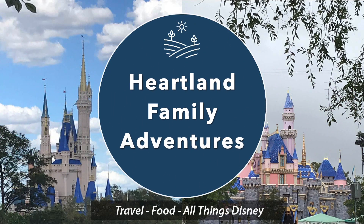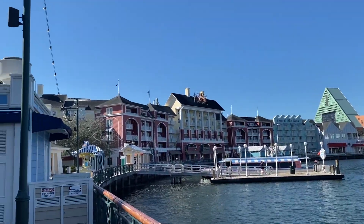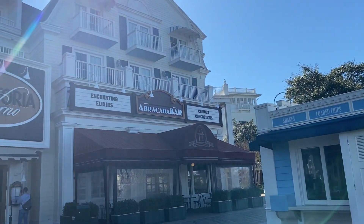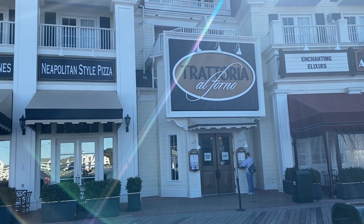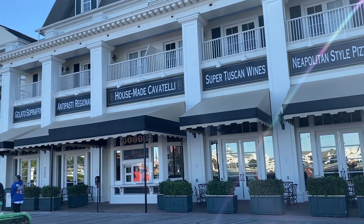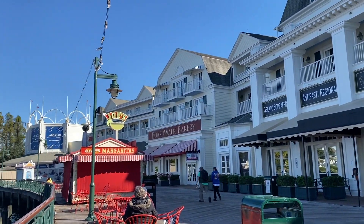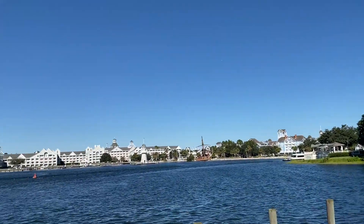Hey friends, welcome to Heartland Family Adventures. Today we invite you to join us for brunch at the Trattoria al Forno at the Disney World Boardwalk. The Trattoria is open for breakfast and dinner and it's known for its classic Italian dishes. It's located in the center of the Disney Boardwalk within easy walking distance to Epcot and many of the nearby Disney resorts, including the Disney Boardwalk Resort, Beach and Yacht Club.